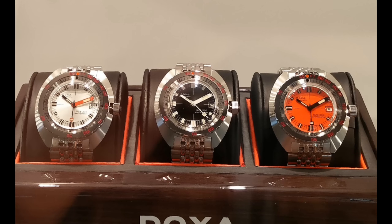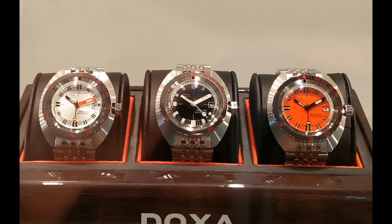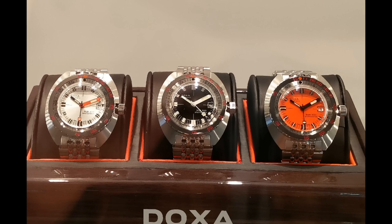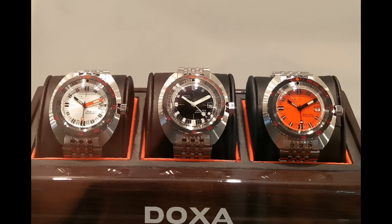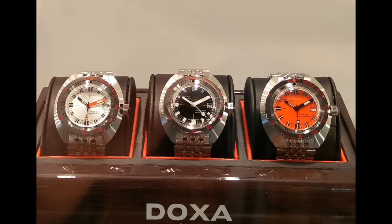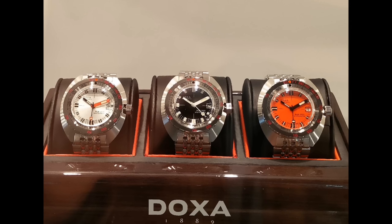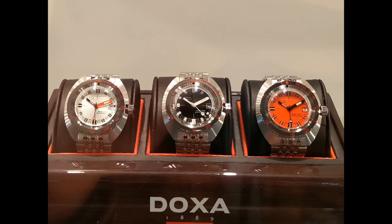I'll conclude this video here on a picture of the Doxa Sub 300 50th Anniversary model, which though it was released at Baselworld 2016, I got to look at it at this Baselworld and must say it is quite a beautiful piece, with a fantastic domed crystal. Do please like, share and subscribe if you enjoyed this video and would like to see more content on this channel. Also, please go and have a look at the various other videos I've made about Baselworld if you'd like to learn about watches released in different categories. Thank you very much for watching. This is Arm on the Watch Guy, over and out.